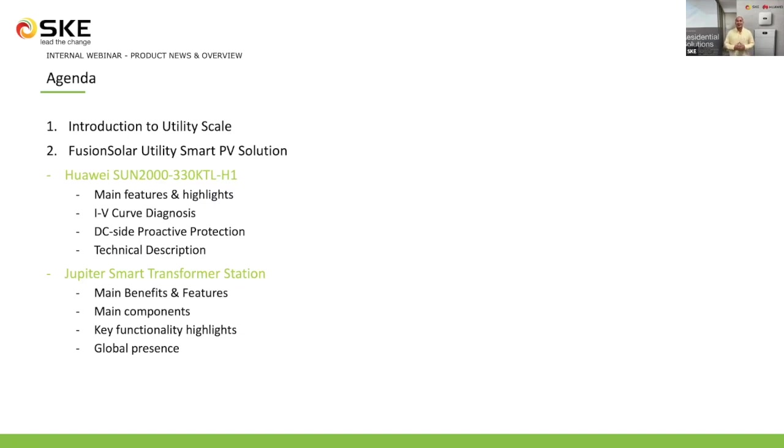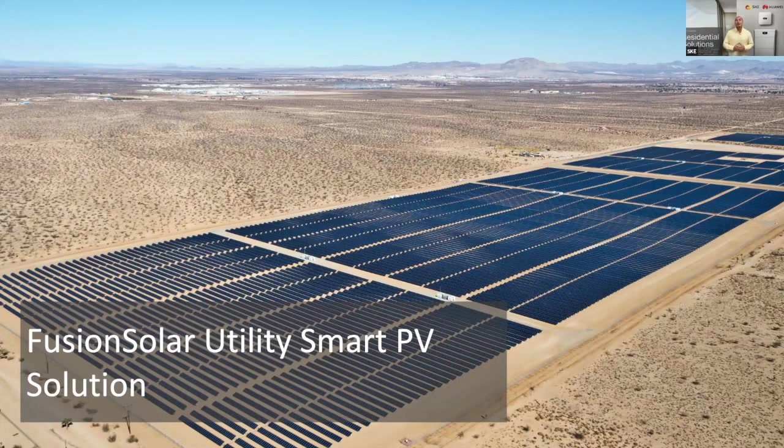Starting with the Fusion Solar Utility Smart PV solution, the challenge about developing and constructing utility scale projects is the massive amount of modules. When it comes to cost reduction, Huawei has secured your investment and also provides new intelligent solutions to reduce operation and maintenance costs. In this picture, if you pay attention to the array distribution between the corridors, you can identify small white dots — those are exactly the Jupiter smart transformer stations. Here we can also observe where our Huawei string inverters are located, working in full potential in a desert region, providing efficient and optimized energy production.